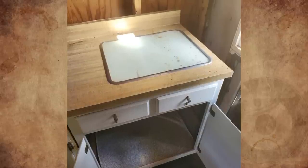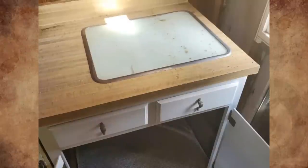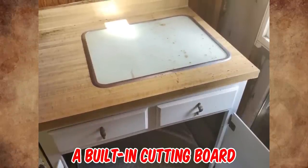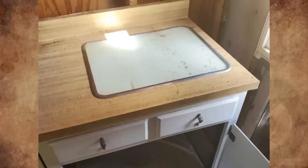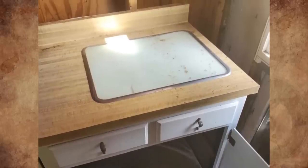It's a built-in cutting board. They were pretty popular in kitchens in the 1970s. We had one in my old house and my grandparents had one too.